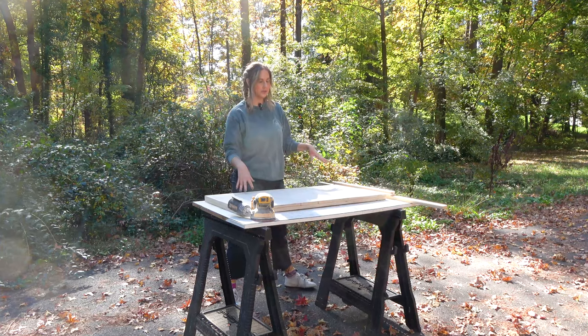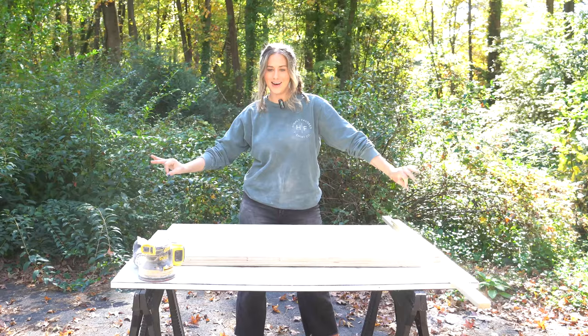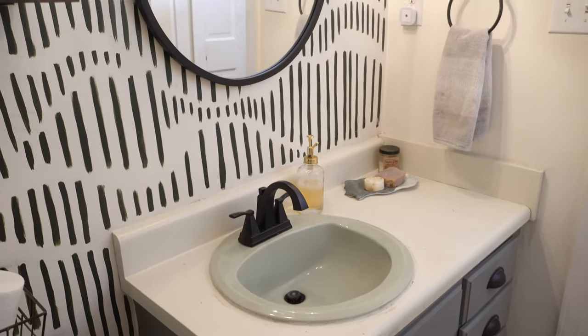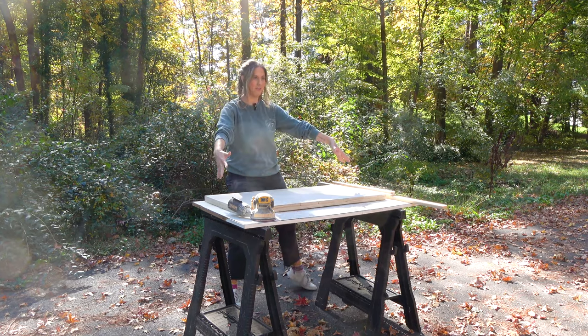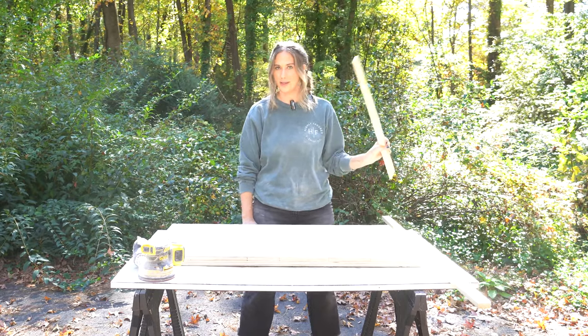I originally was going to do trim on two sides of the board, but now I'm going to do three sides because I remembered I'm not doing a side backsplash piece or a side panel like the current vanity has. So I want this to look nice, framed in and uniform. I'm going to get these pieces cut down and I'm using wood glue and brad nails to get them attached.